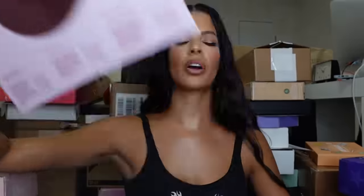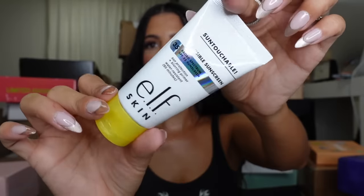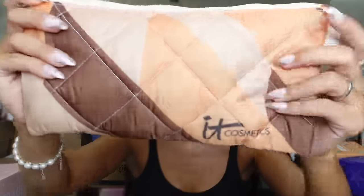Next, this is She Glam — oh my god, I already have these and I love them so much. These are really cool. I think these palettes are so pretty — they have these little disc vinyl palettes. We'll be back with that because I couldn't get them out of the package. But we have another package from ELF introducing their Suntouchable Invisible SPF 35.